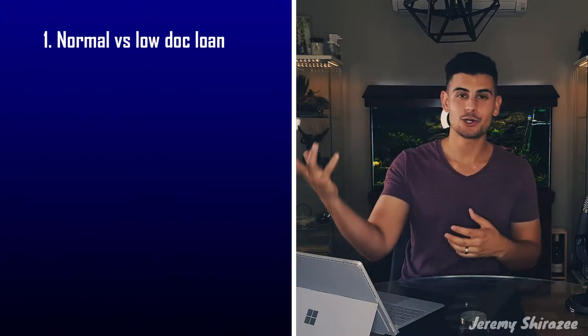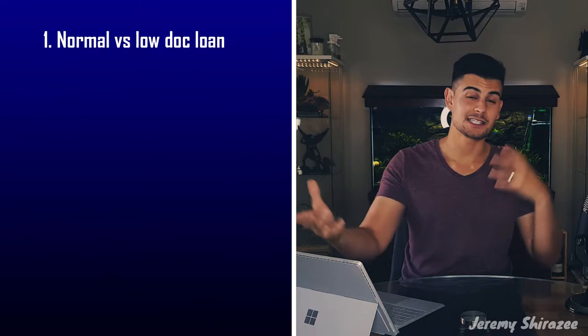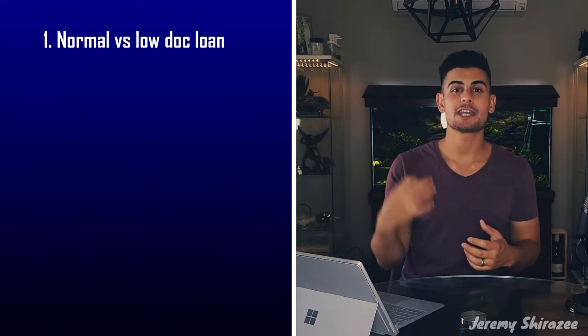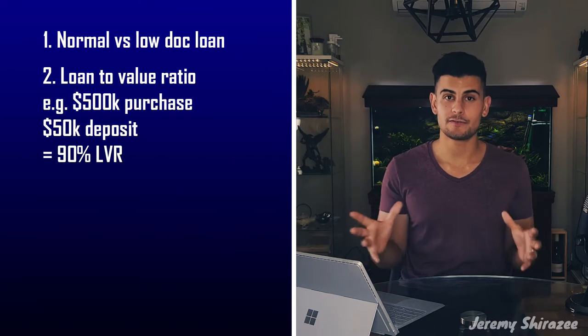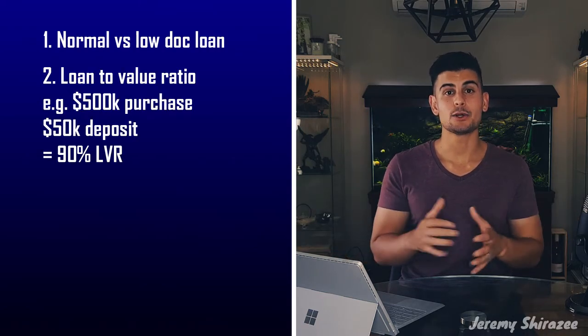So, the big mystery — how is LMI calculated? Breaking it down: first, they work out if you have a normal loan or a low-doc loan. Low-doc is basically if you are self-employed or your means of income is outside of the traditional scope. Then they work out your LVR — your Loan to Value Ratio — and how much the loan is.